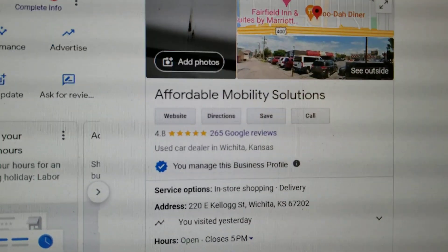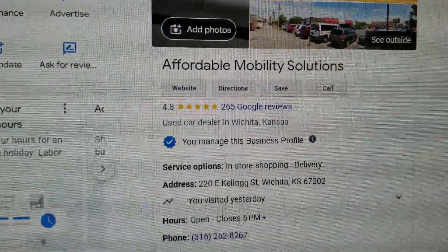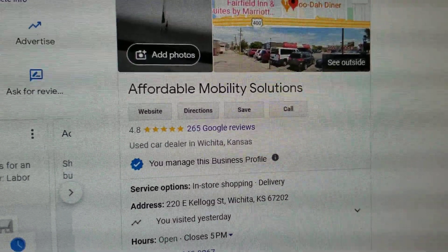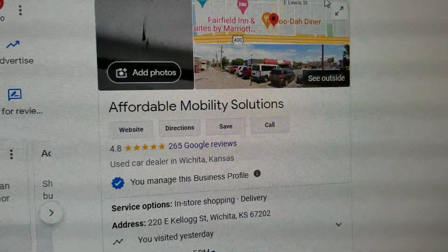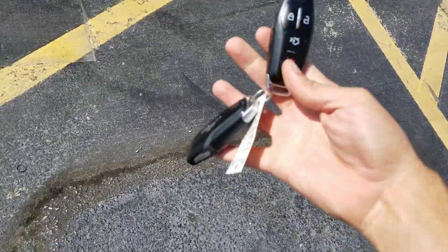No matter who you buy from, check out reviews online. Find us on Google — we have 4.8 out of 5 stars. I often hear people complain about buying a lemon, and when I look up those dealers they've got one, two, or three star reviews. If you want five-star vehicles and five-star service, give me a call.